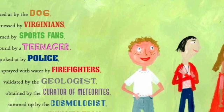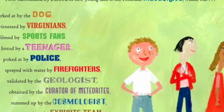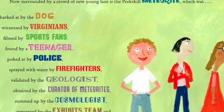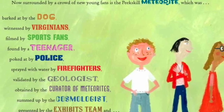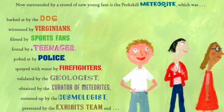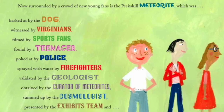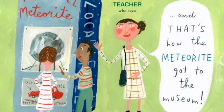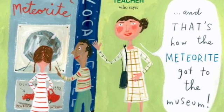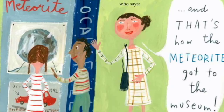Here is the science teacher who guides her students through the Ross Hall of Meteorites. She loves the study of mysteries of outer space and sharing that with her students. Now, surrounded by a crowd of new young fans, is the Peekskill meteorite, which was barked at by the dog, witnessed by Virginians, filmed by sports fans, found by a teenager, poked at by police, sprayed with water by firefighters, validated by the geologist, obtained by the curator of meteorites, summed up by the cosmologist, presented by the exhibits team, and explained by the science teacher, who says: and that's how the meteorite got to the museum.